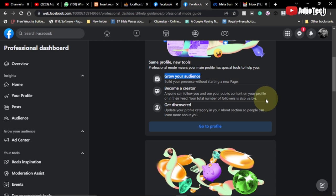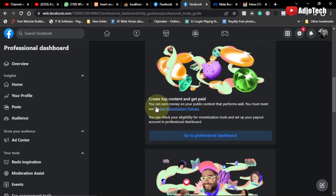You can also get discovered — you update your profile category in your About section so people can learn more about you. This gives you amazing functionality just like a normal business page, and you'll have access to a lot of great tools.